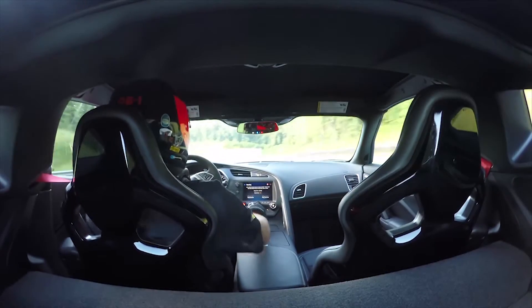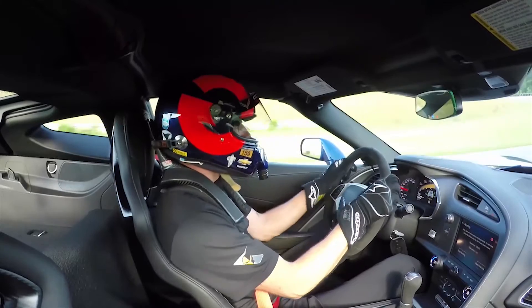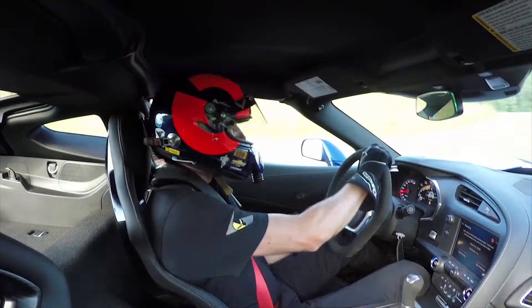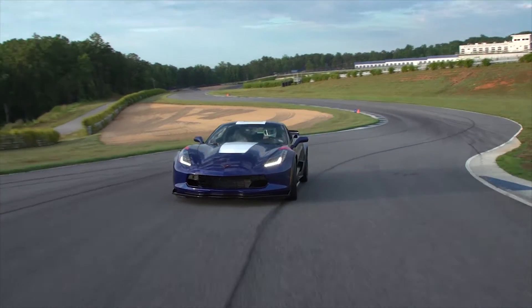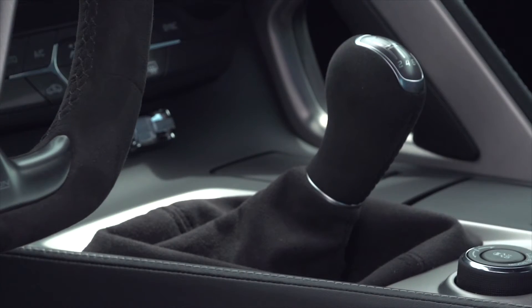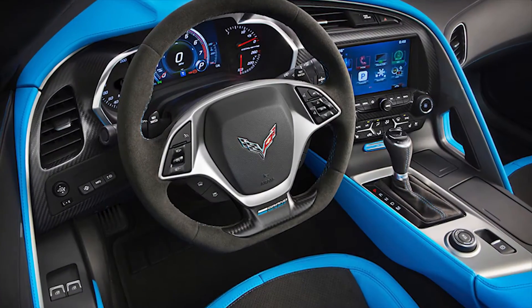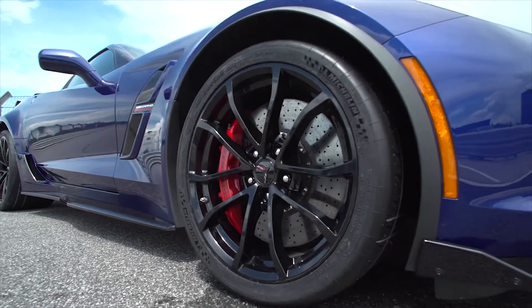The LT1 6.2-liter V8 engine is rated at 460 horsepower and 465 pound-feet of torque, and uses a dry sump oil system and active exhaust. 0-to-60 takes a mere 3.6 seconds.